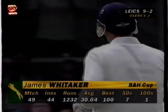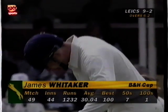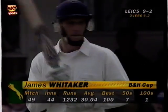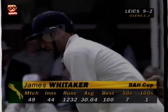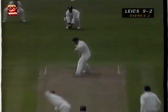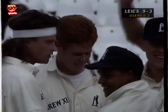Sean Pollock — what a start for him. And what a task now for the new Leicestershire captain James Whittaker, who's in at number four — one hundred in the Benson and Hedges competition in seven fifties. He's bowled him out, first ball! What a start for Sean Pollock. Warwickshire have got their signing just right again — Alan Donald, Brian Lara, and now Sean Pollock. Leicestershire are nine for three.